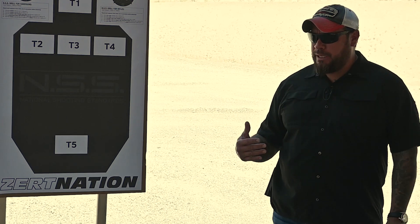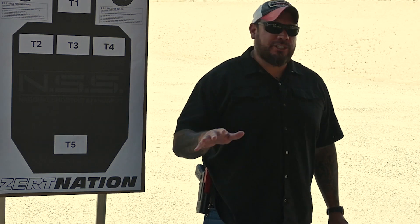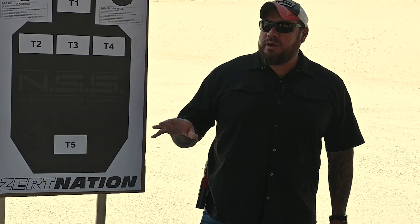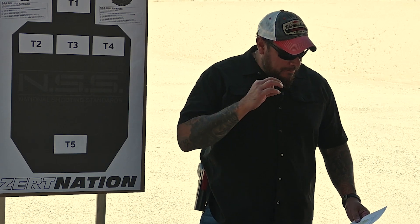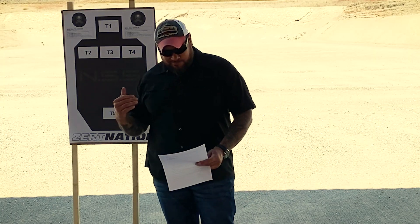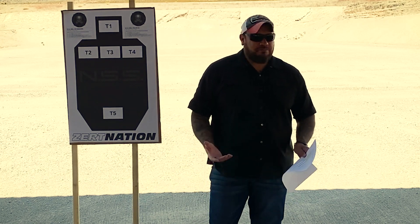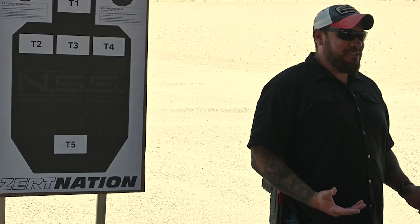Usually my little moto speech always goes: I need 180% out of everyone today. I know it's hot — make sure you stay hydrated. It's not a big class, we're going to get a lot of reps in. What is technically advanced shooting? What is your definition of advanced shooting versus basic? Anyone?